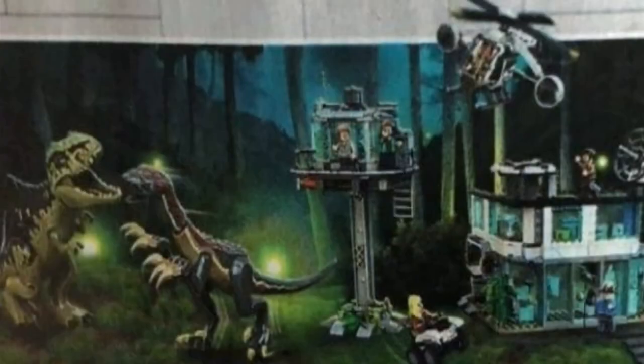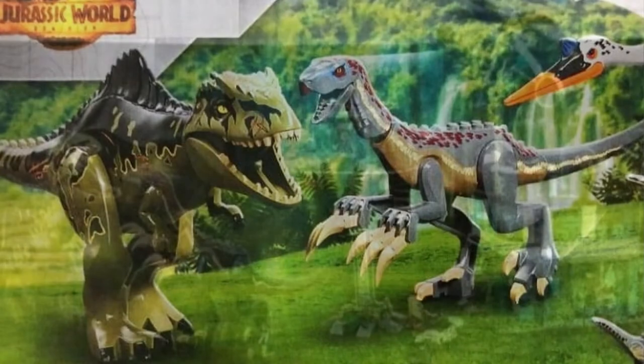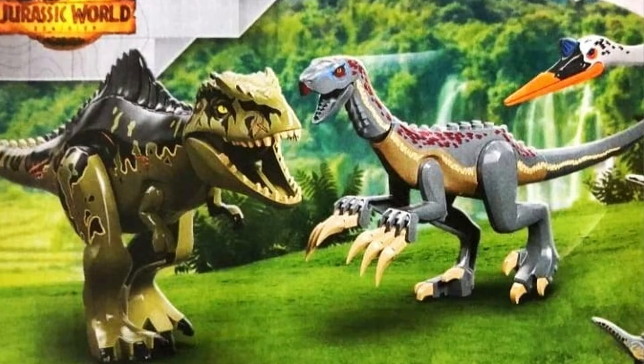Hey guys, today thanks to Pricey Plastic Product, we have a look at this new LEGO Jurassic World set. This actually has the Giganotosaurus and a really cool research base, and then there's another interesting dinosaur. This is from the new Jurassic World movie — the set hasn't been revealed yet, and this is from the back of an instruction booklet. We have a better image of the actual two dinosaurs fighting.